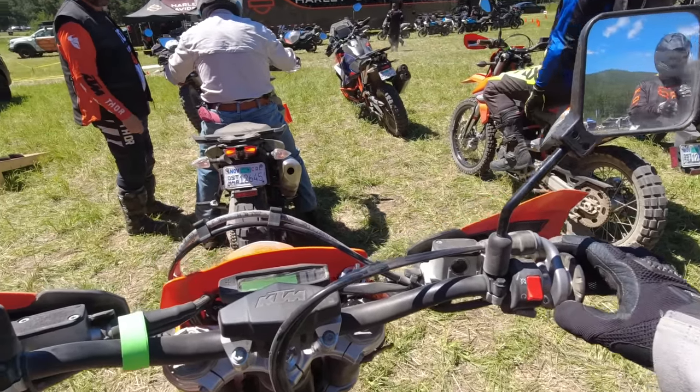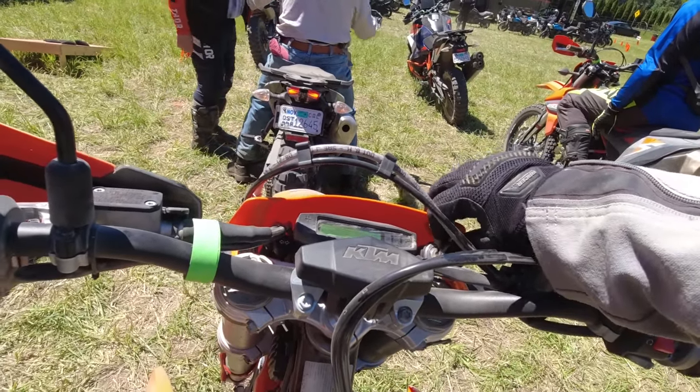Hello everyone, welcome back to the Dork Side. I'm the Dork in the Road and I'm going to ride a KTM 500 EXC.